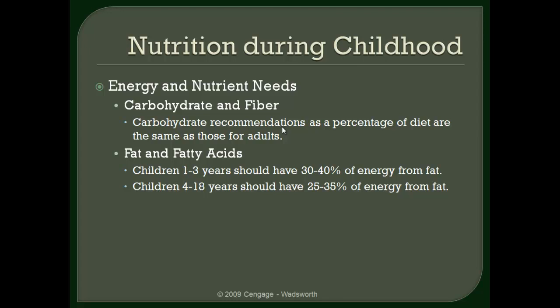I want to point out a general trend: as a child ages, the need for fat is reduced. Children one to three years of age should have somewhere between 30 to 40% of their energy needs met from dietary fat. However, as a child gets older, that percentage is reduced — it's important to keep in mind that as a child gets older, the need for fat does decrease.